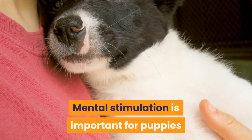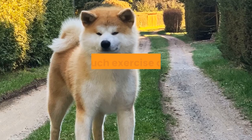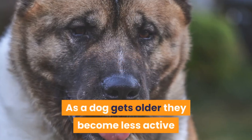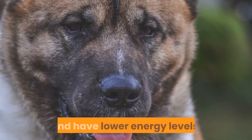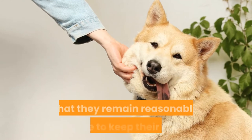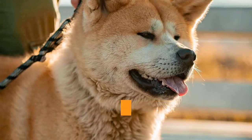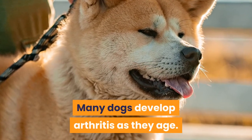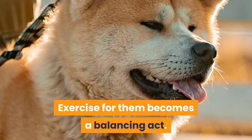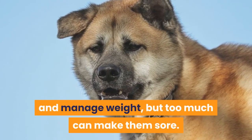Mental stimulation is important for puppies and can tire them just as much as physical activity. As a dog gets older, they become less active and have lower energy levels. However, it is still important that they remain reasonably active to keep their joints and muscles mobile and to manage their weight. Many dogs develop arthritis as they age, so exercise becomes a balancing act — important to keep joints mobile and manage weight, but too much can make them sore.